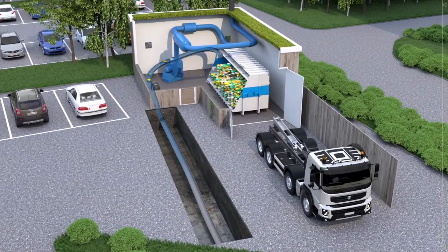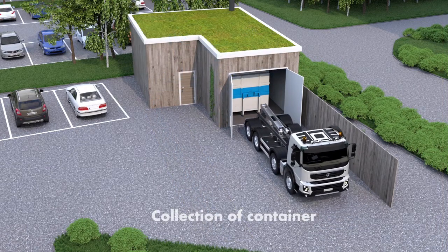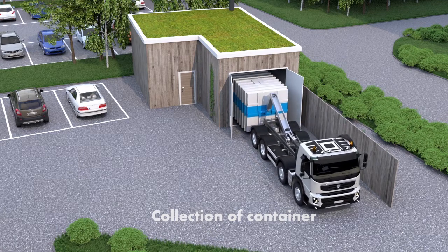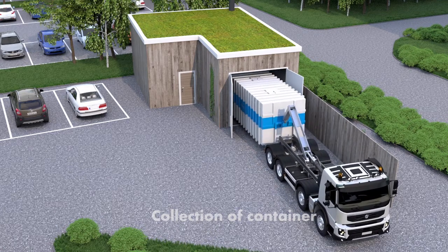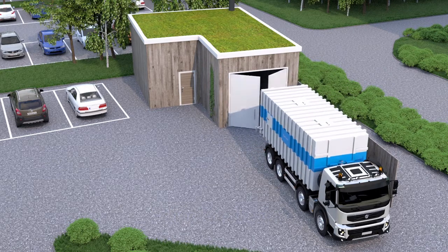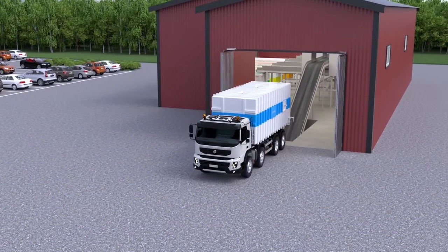When the container is full, it is collected by a truck. The collection of the container only takes a few minutes. The truck then takes the container to the nearby optical separation station.